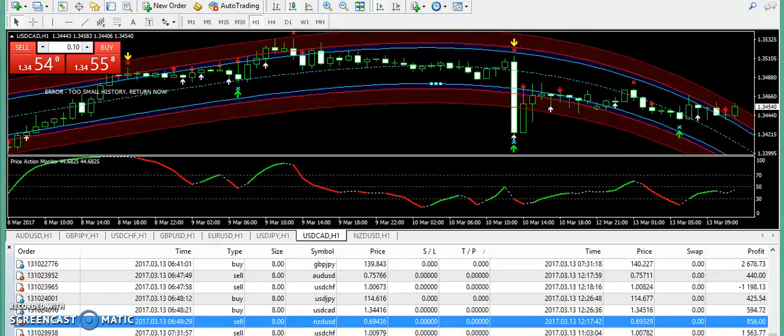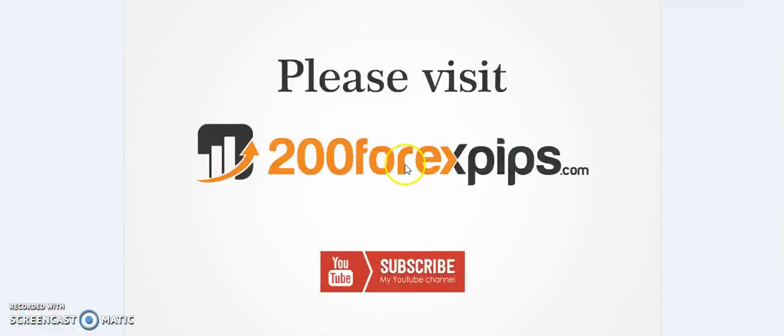If you want to get this trading system, subscribe to the Forex signal service, get Forex video lessons, or request live coaching, email me at info@200forexpips.com — the email is in the description below. Please subscribe to my YouTube channel and share my analysis so everyone can benefit from Forex trading. Don't forget to subscribe because you will be updated with the latest updates and if I take any trades I will definitely update you. Thank you for watching — see you, bye.